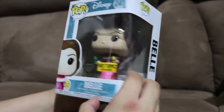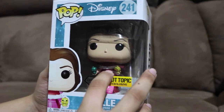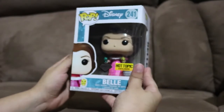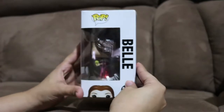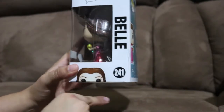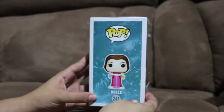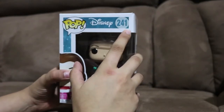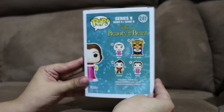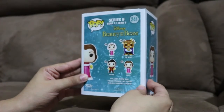It's basically Bell with glitter. As you can see, she has the two little birds, and of course everybody remembers the scene where she and Beast are out in the snow. Here's the box, here's the side of it with Bell, and number 241 on the back.